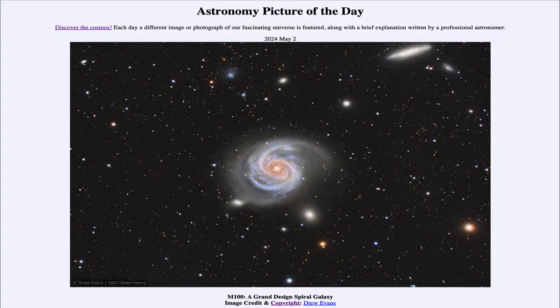Greetings and welcome to the Astronomy Picture of the Day podcast. Today's picture for May 2nd of 2024 is titled M100, a Grand Design Spiral Galaxy.